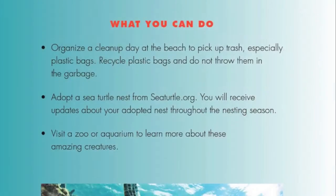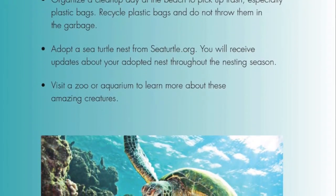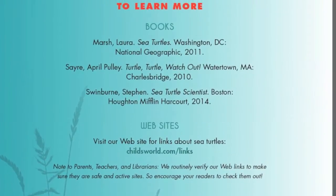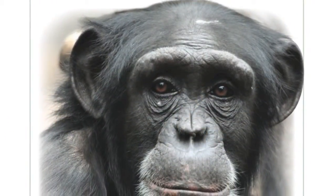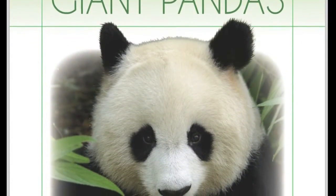Each book also includes a 'What You Can Do' section, which provides simple actions kids can take to help the featured animal. Additional sources are also provided to extend learning, making conservation and environmental issues meaningful and relevant to kids — with the Endangered Animals Series from The Child's World.